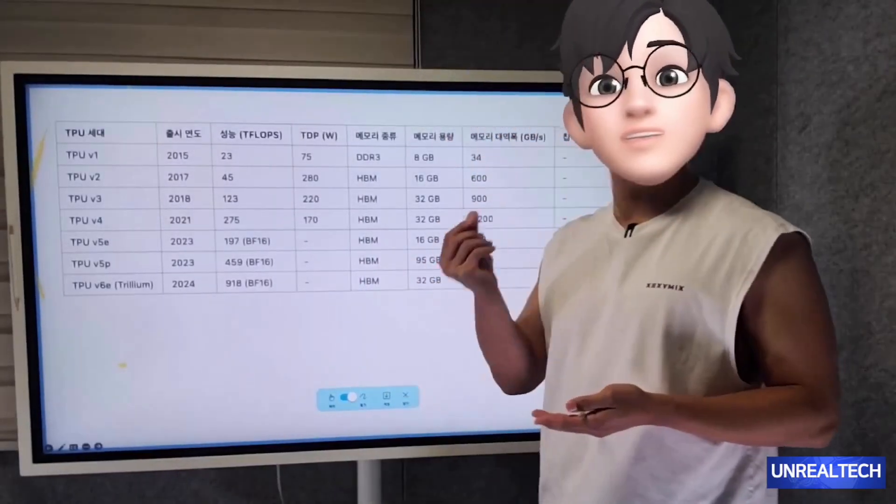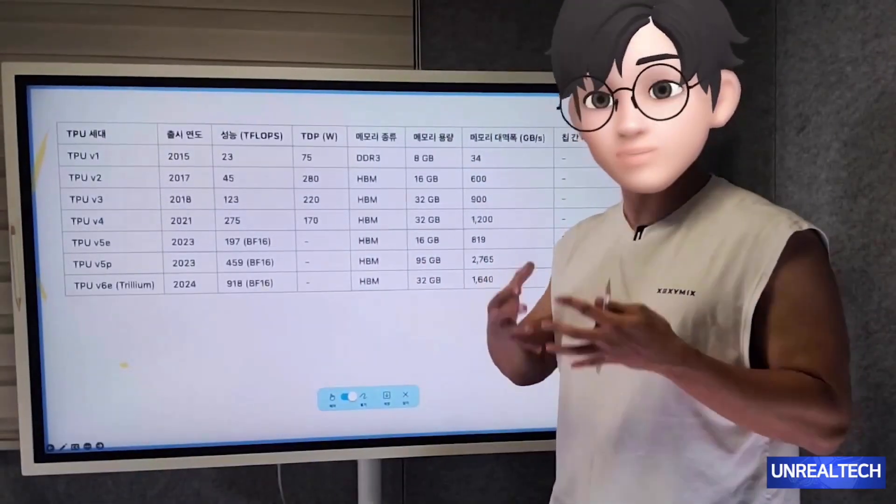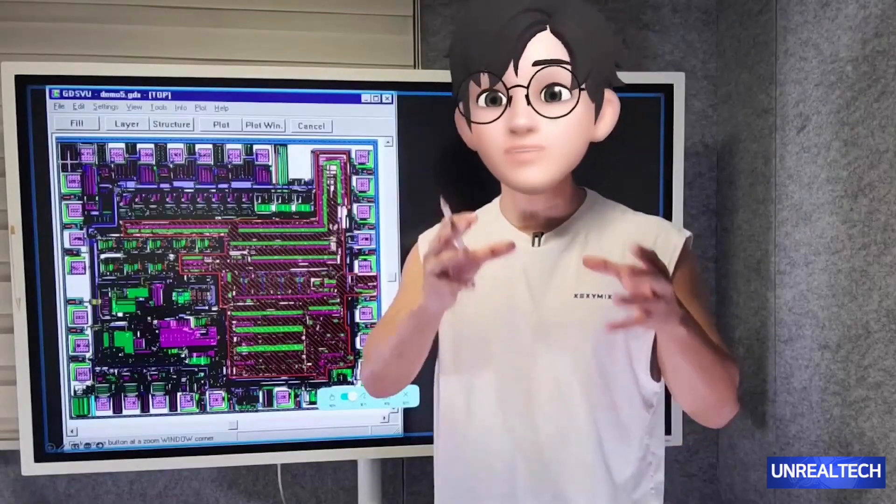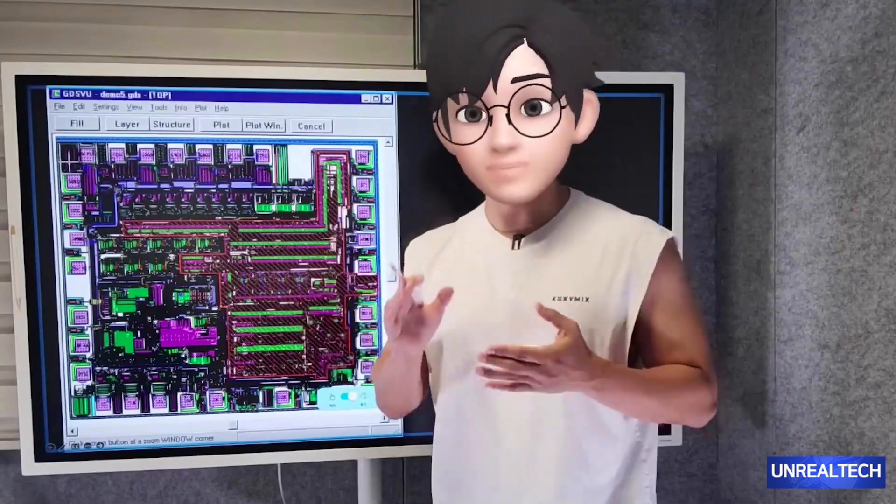Several key companies are integral to the creation of these ASICs. They grow and thrive together. When we look at that company, even if they receive customized orders, they can incorporate various IPs and produce excellent results.